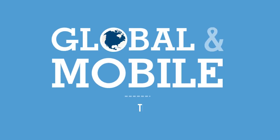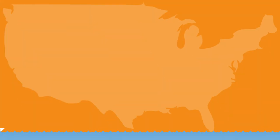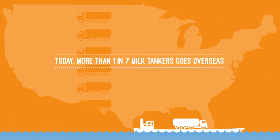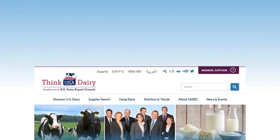Global and mobile — the new thinkusadairy.org and usdeck.org. Global demand for U.S. dairy is on the rise. Today, one in seven tankers of milk leaving American farms turn into products sold overseas. This global expansion deserves a worldwide digital footprint,